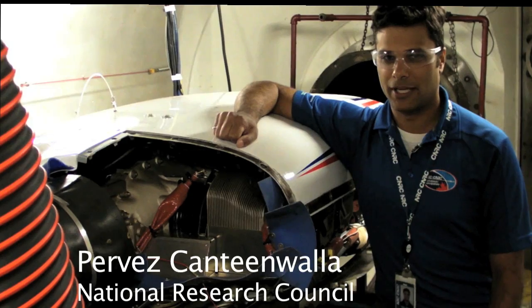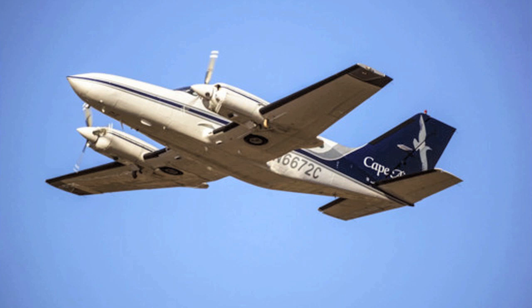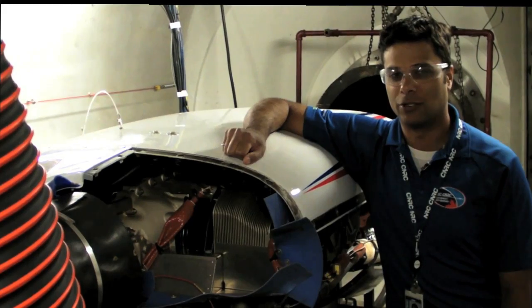So this is a Continental TSIO-520-VB engine. It's the same sort of engine that's found in the twin-engine Cessna 402C aircraft. And here we're at the National Research Council of Canada's altitude chamber facility.